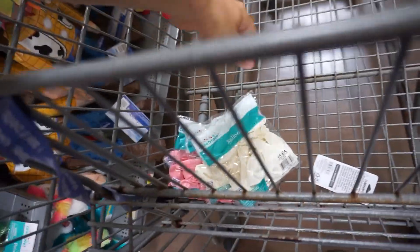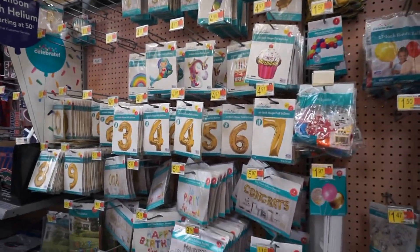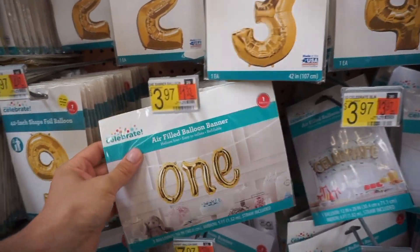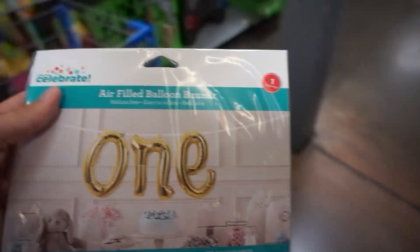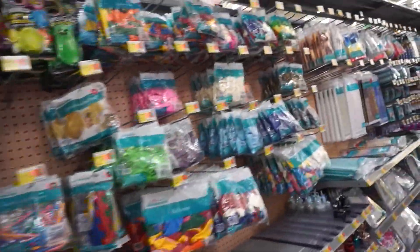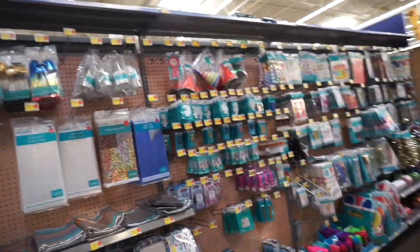Balloons - check. Maybe on that candle - let's see here. Oh, this is kind of fun. I think yeah, it matches the candle, so I'm going to go ahead and get one of these. Whatever we don't need we'll just return, but right now I'm just coming through the store, getting ideas and getting everything together.